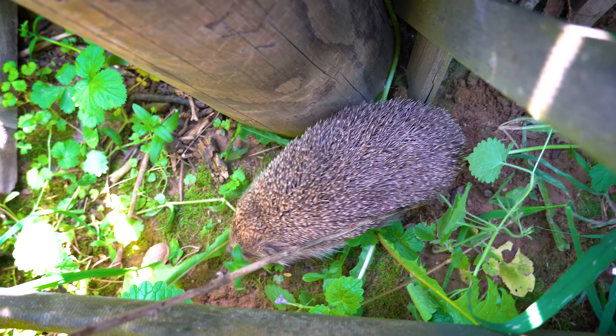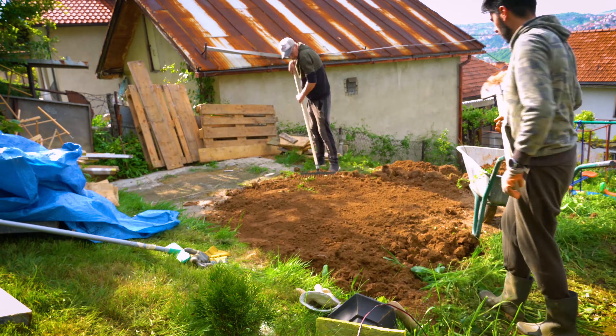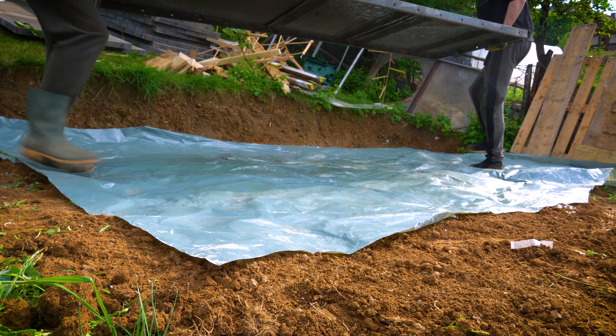Crafting an aviary was no simple task and I can assure you that this endeavor is equally challenging. However, I have taken great care to ensure its utmost security and protection.